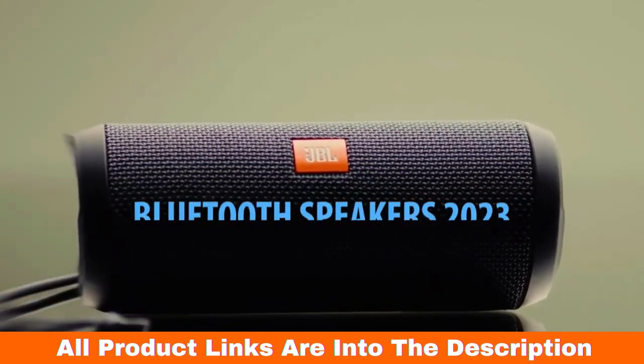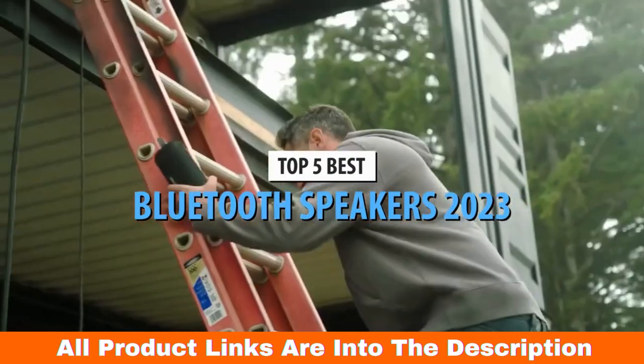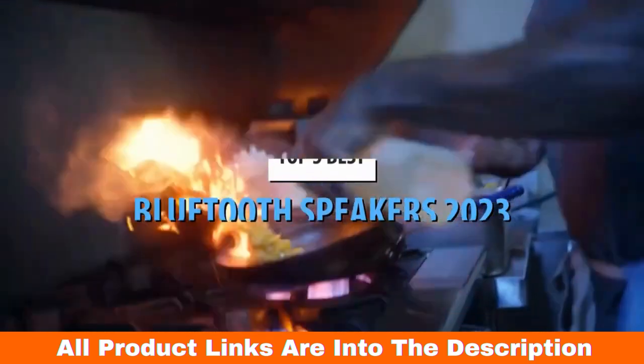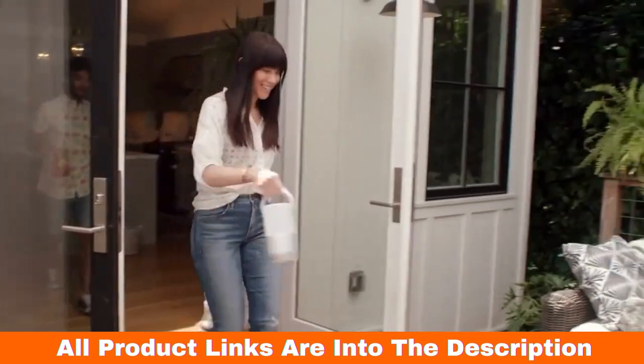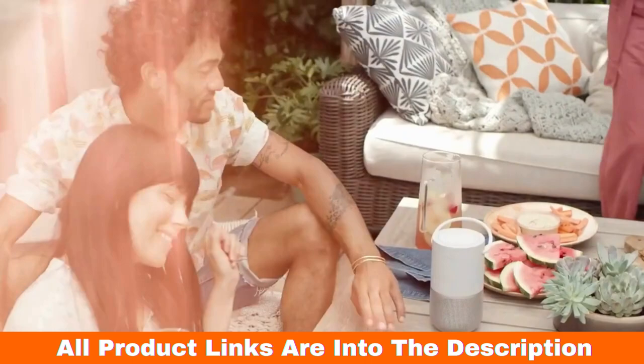What's up guys, today's video is on the top 5 best Bluetooth speakers in 2023. Through extensive research and testing, I've put together a list of options that'll meet the needs of different types of buyers. So whether it's price, performance, or particular use, we've got you covered.